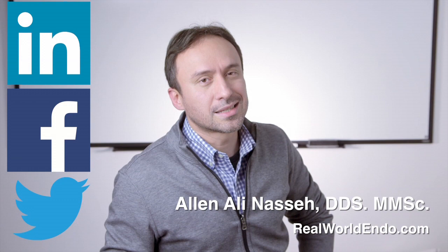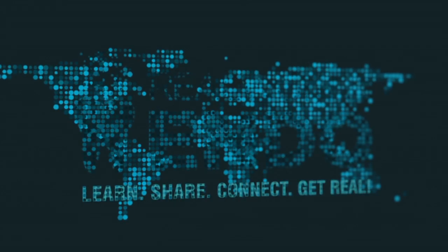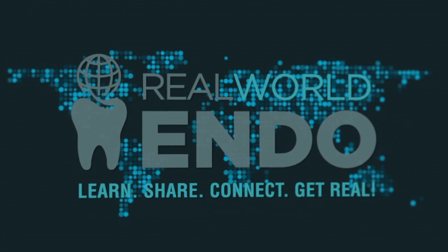For Revolvendo, this is Ali Nasseh — I hope you found this information helpful. We'll see you next time.